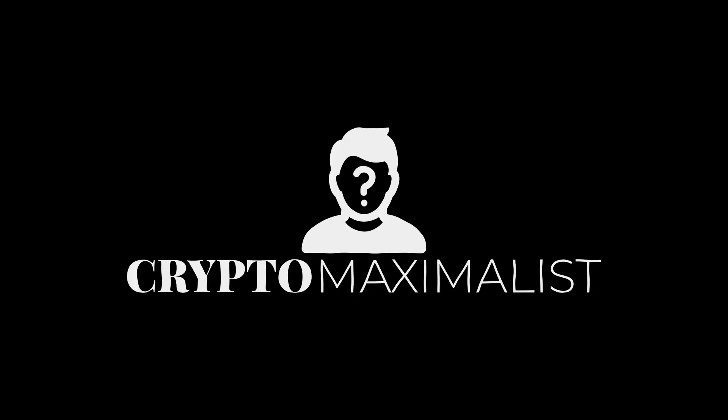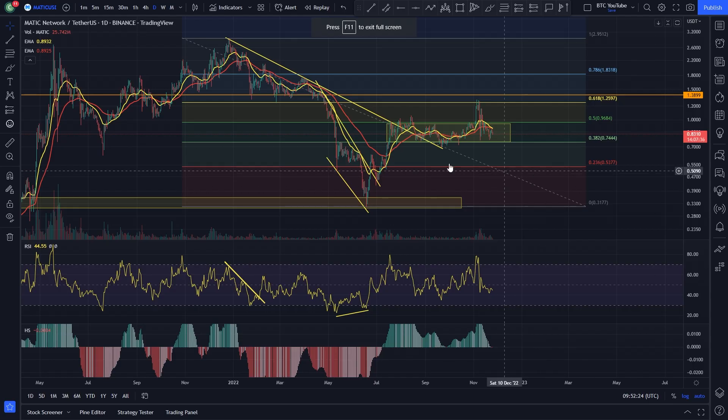Hello everyone, this is Crypto Maximalist, welcome back to another video. Please like and subscribe if you haven't already. We're currently running a giveaway for those who are liking our videos, so give the video a like if you want to be entered into that giveaway.